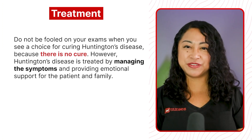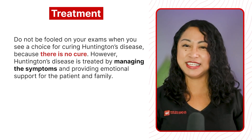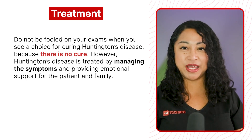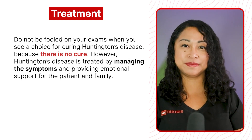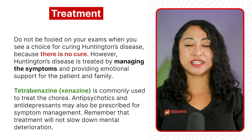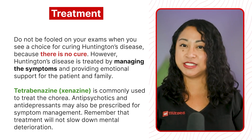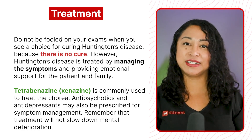Treatment: do not be fooled on your exam when you see a choice for curing Huntington's disease, because there is no cure. Huntington's disease is treated by managing the symptoms and providing emotional support for the patient and family. Tetrabenazine, also known as Xenazine, is commonly used to treat the chorea. Antipsychotics and antidepressants may also be prescribed for symptom management. Remember that treatment will not slow down mental deterioration.